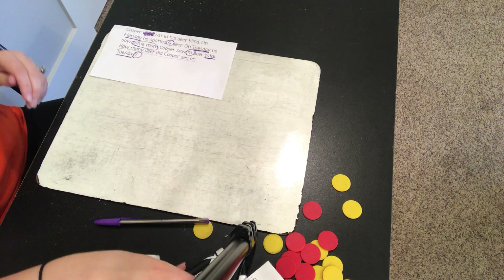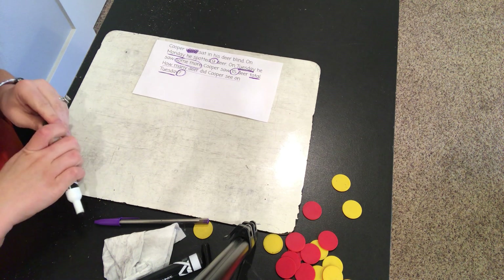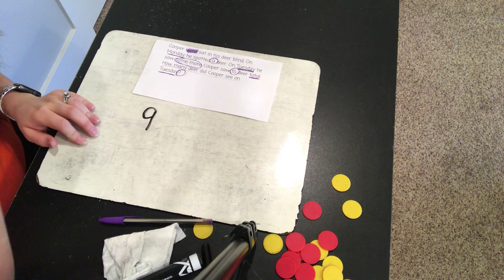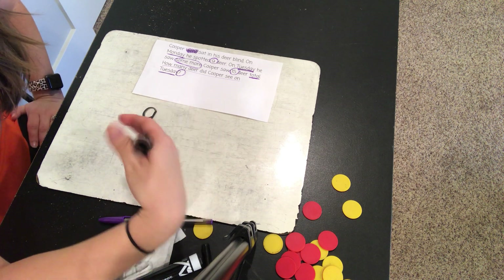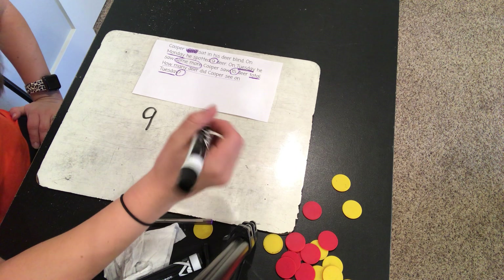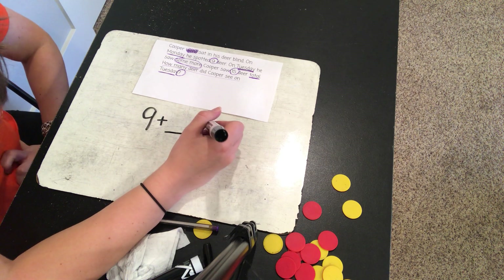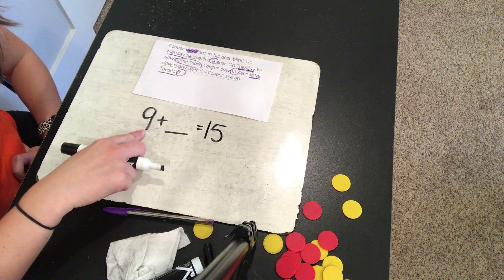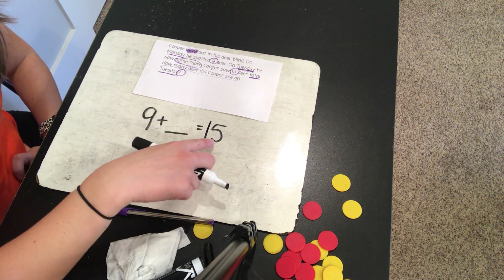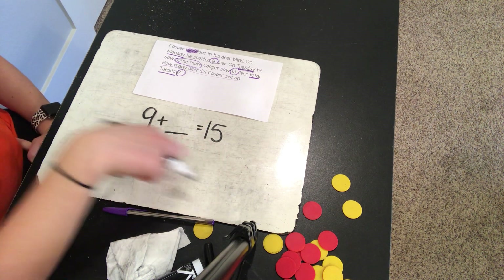Let's talk through this problem and make a plan. On Monday he spotted nine deer. On Tuesday he saw some more. If he is seeing more deer, is he adding to what he already saw or taking away? He's adding to what he already saw. So nine plus something. And then he saw fifteen deer total — 'total' tells me that's the sum. So nine deer on Monday plus some more on Tuesday equals fifteen deer total. How many deer did he see on Tuesday?